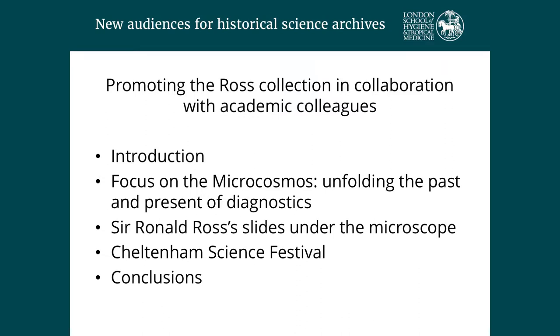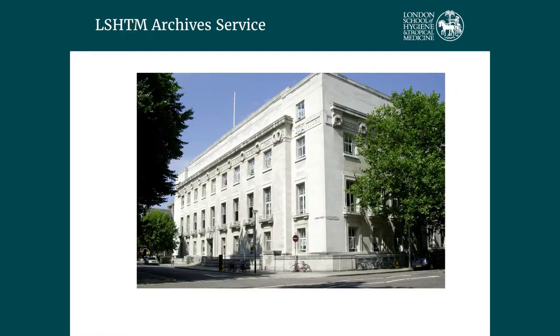There are three events I'm going to talk about which all focus on different audiences: we've worked with school children, our internal stakeholders of staff and students, and then the general public. Just a little bit about the archive service — this is the London School of Hygiene and Tropical Medicine in Keppel Street in London. It's a postgraduate medical school whose mission is to improve health worldwide. The archive service was established 15 years ago, started as a one-person operation, and we've grown to a team of five, though many work part-time — about 3.2 full-time equivalents.